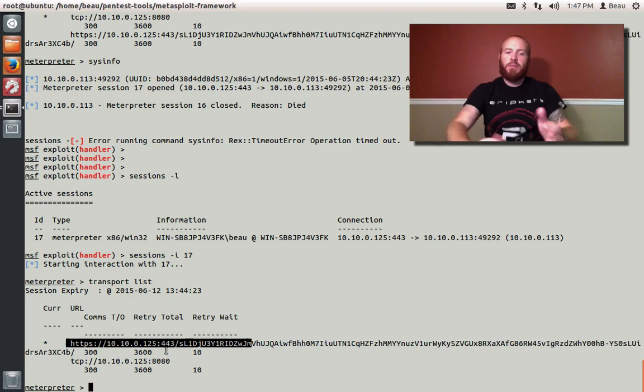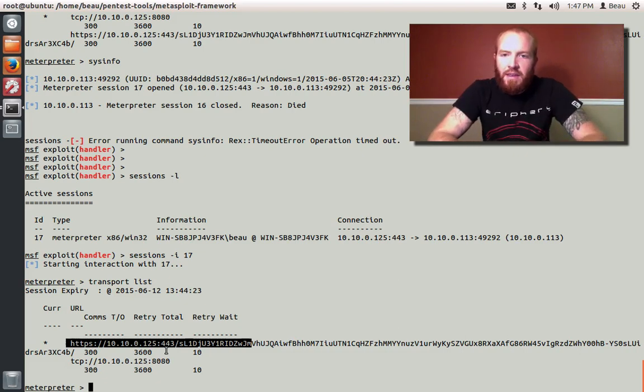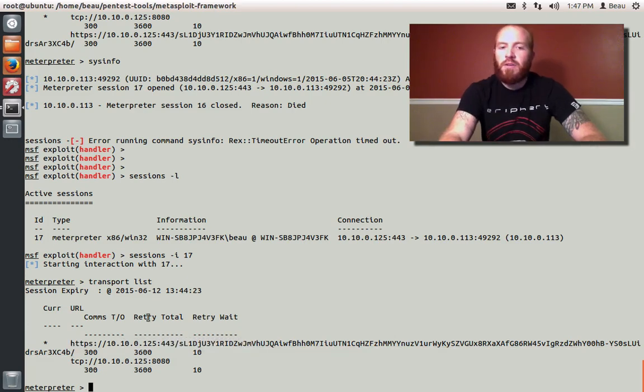That's pretty freaking awesome. There are times when I'm on a test and a firewall will kill a session because it detects Meterpreter. But in the event it does, and you have backup transports available, that can help go a long way. Anyways, I thought it was a cool thing to show you guys.